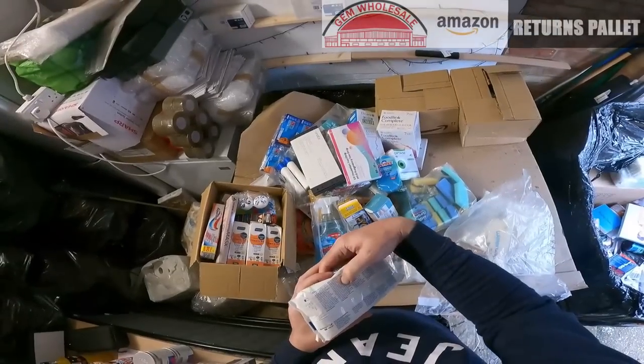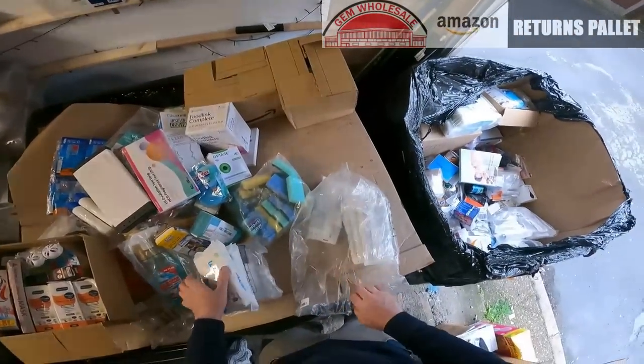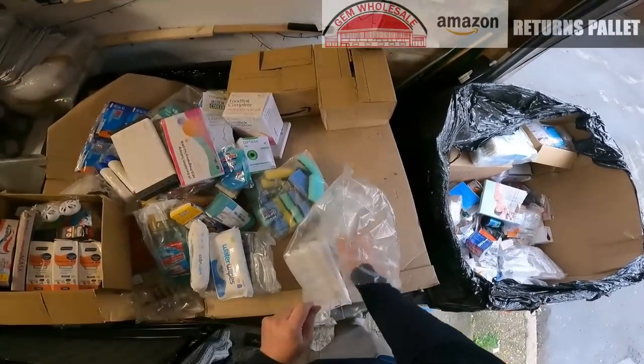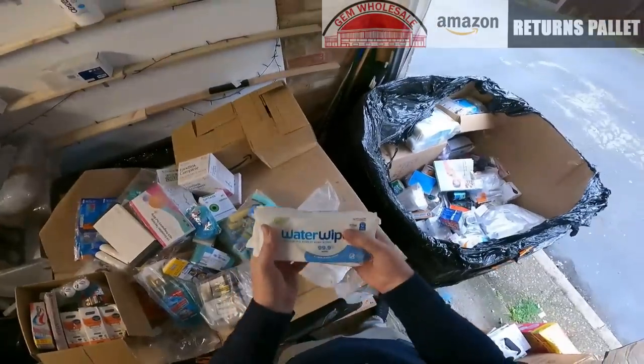The baby wipes expire 7th 2024. In total there are six packs of those water wipes.